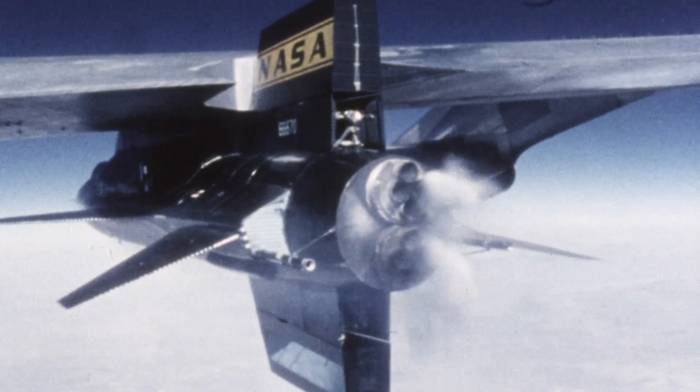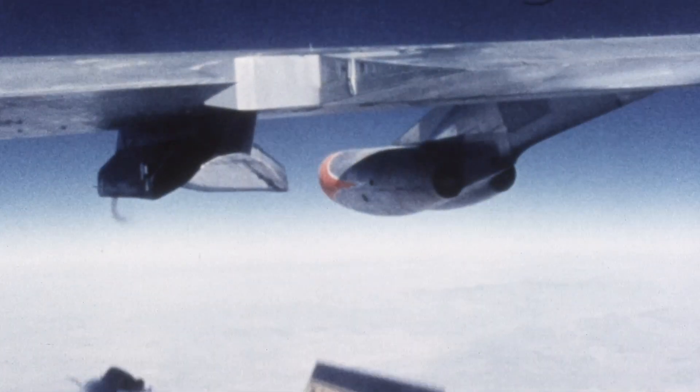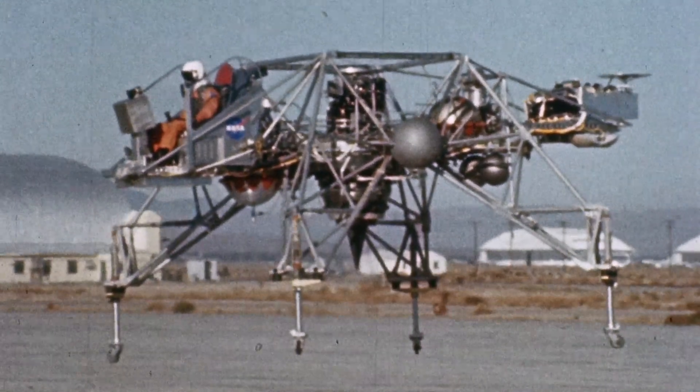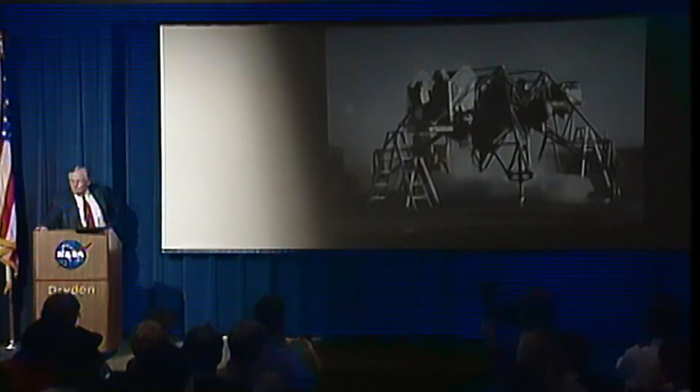A typical flight, of course, starts under the wing of the B-52 mothership. This sleek, high-speed machine would have made Rube Goldberg proud.